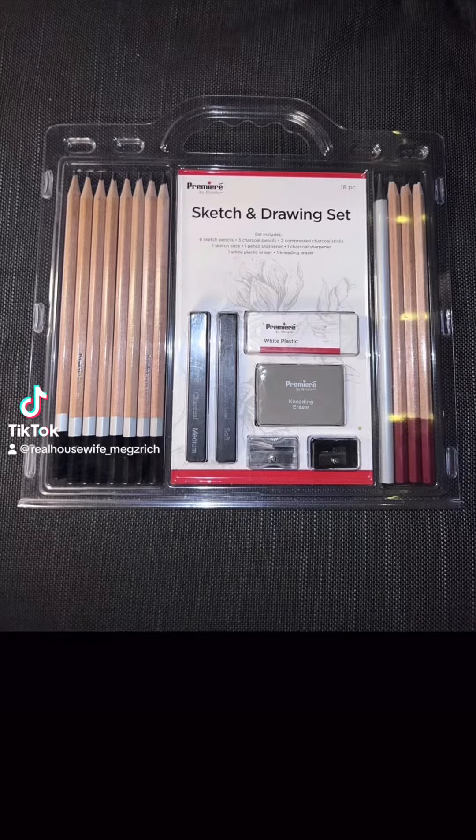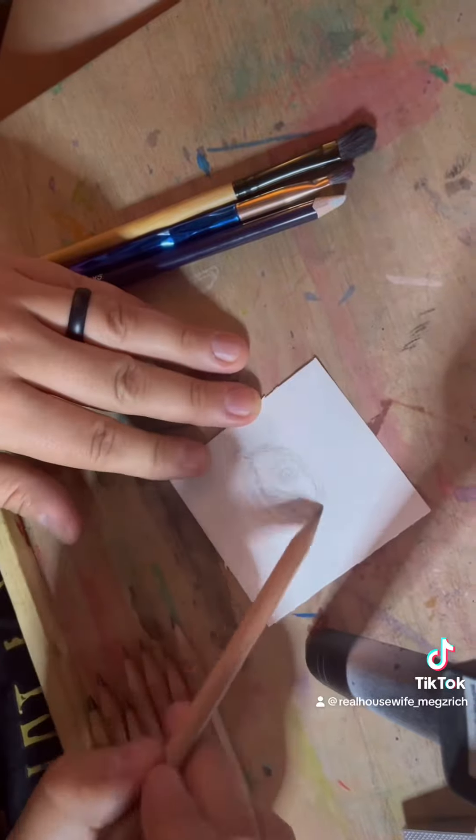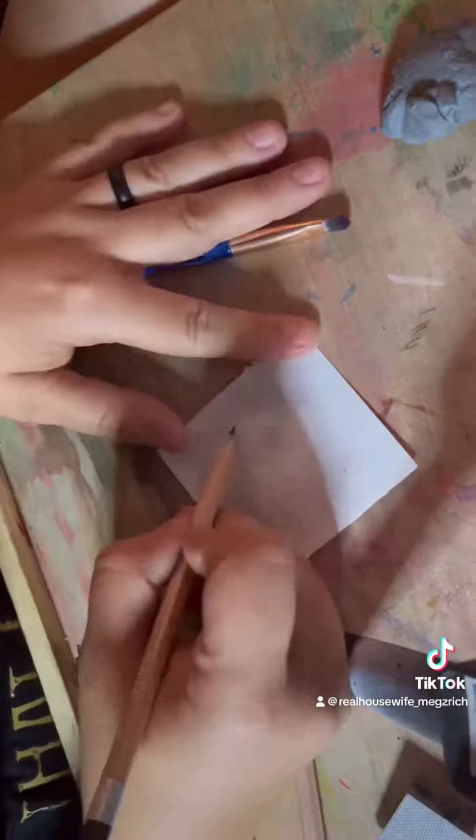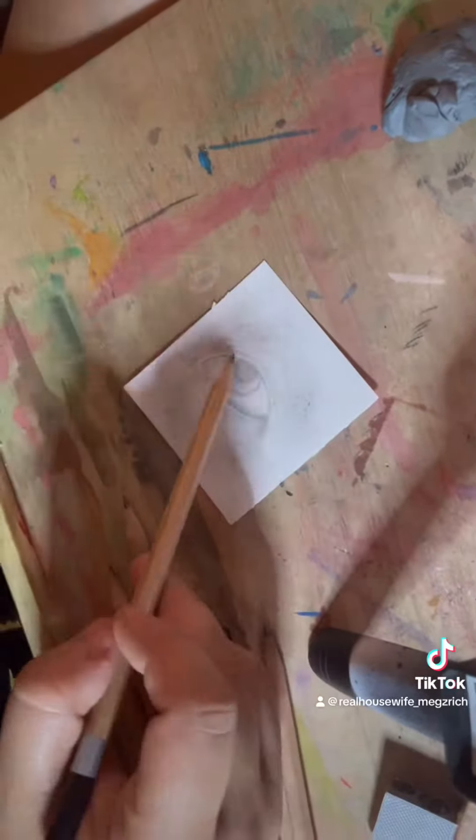Hello and welcome back to another review. Today we're going to be reviewing my favorite set of pencils that I currently own, and that is the Premieré by Nicole. Good luck finding these anywhere because I literally cannot find them anywhere other than eBay, where they are $14 for the set that I found.